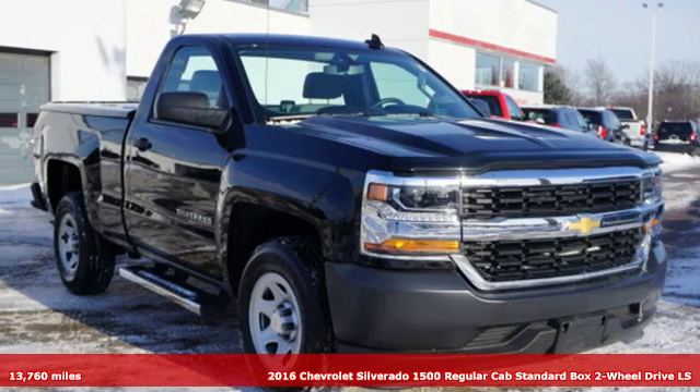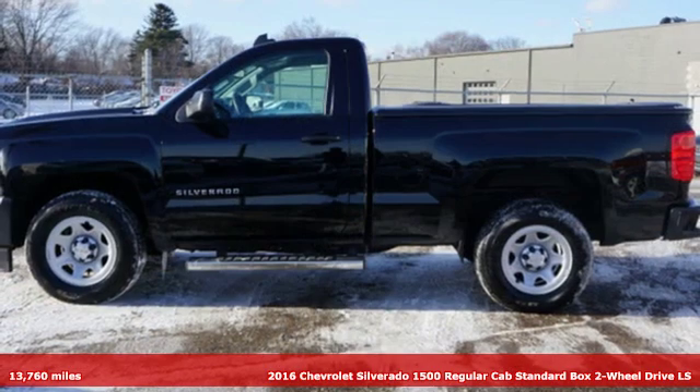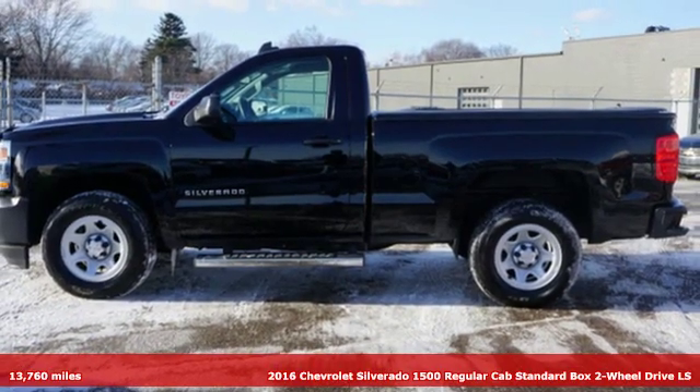Here's a 2016 Chevrolet Silverado 1500. In a Chevy, the journey matters more than the destination.